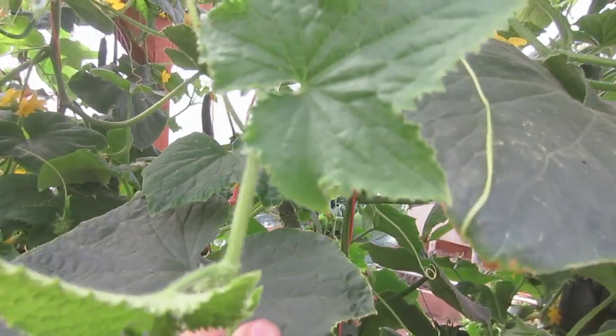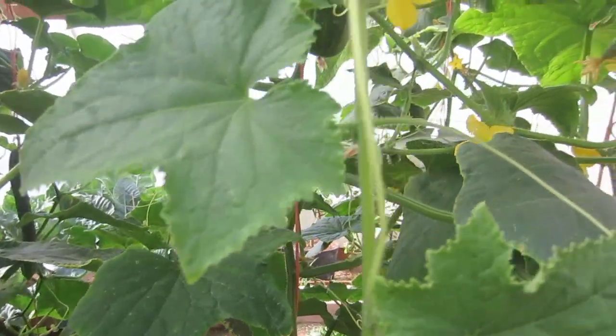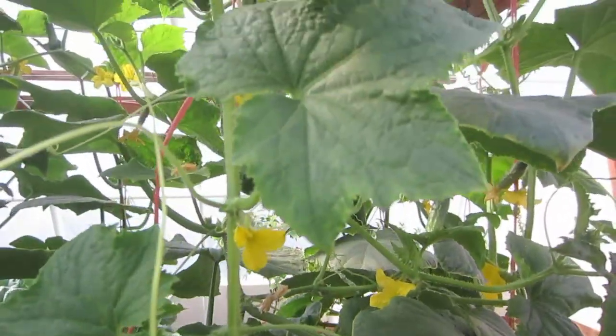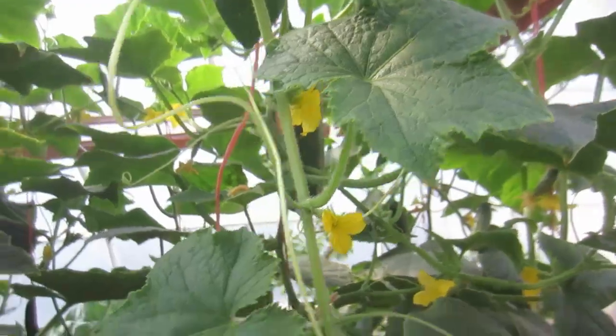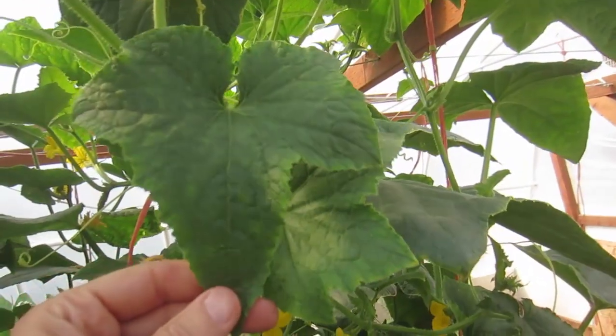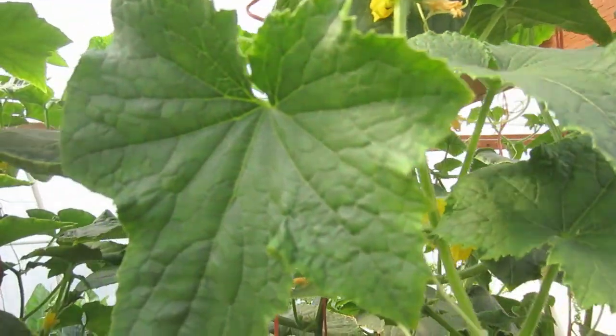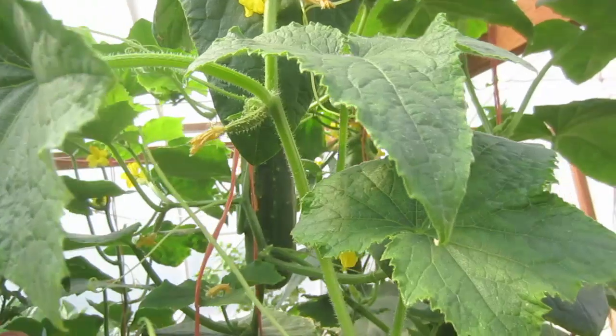As you can see, these new leaves, since I've given the potassium, are completely healthy. There are no white specks, no firing on the edges. Everything looks great on these leaves. It can take anywhere from a week to two weeks for the effect of potassium to show up on the leaves. I fed these plants about five days ago, and you can see the new leaves are looking great.